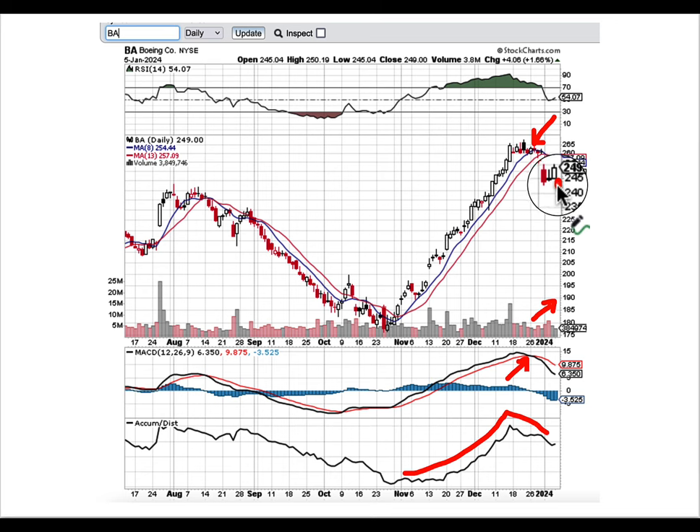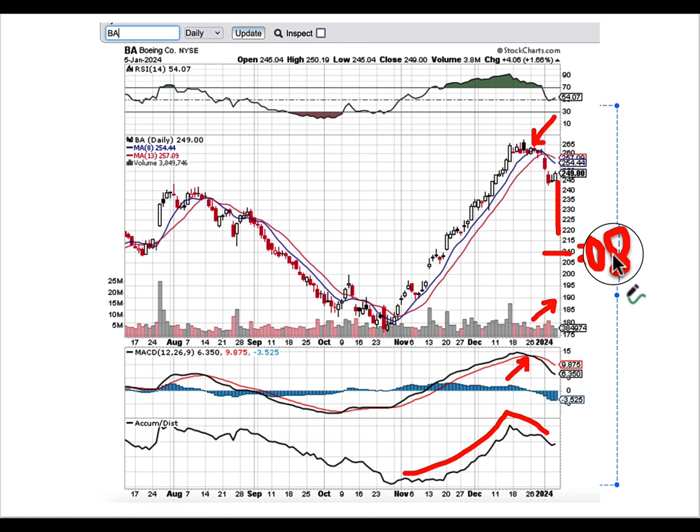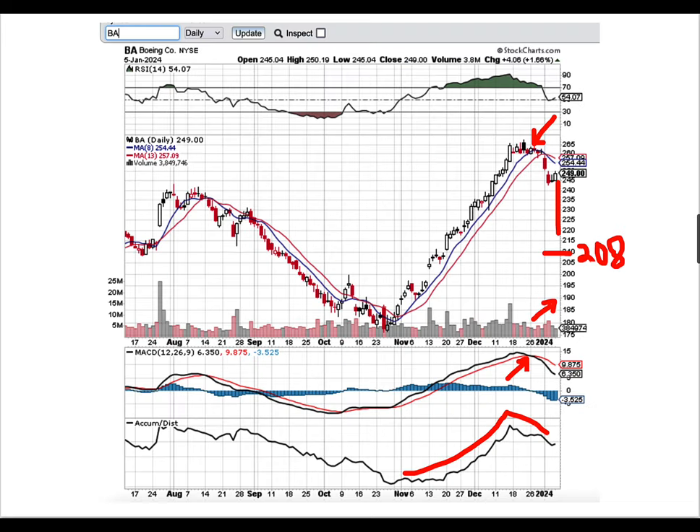Besides the clear catalyst, I believe the stock could go down possibly to 215 — possibly even to 208. A level of 208 would be equivalent to the drop the stock experienced back in 2019: a drop from almost 425 down to 465 — take that percentage and apply it to the current price level. So we could see Boeing at 208, which means we pretty much nailed the drop from the 260s all the way down — that's a 25% drop within days.